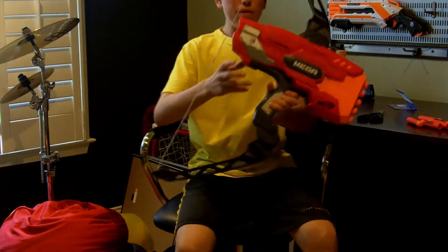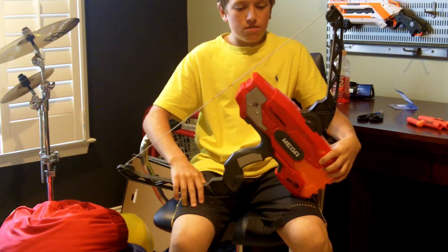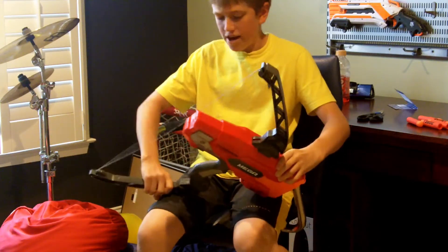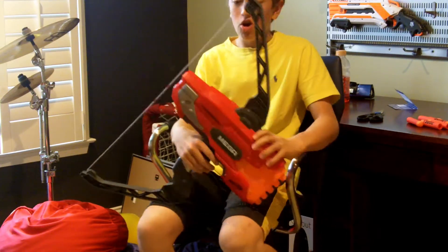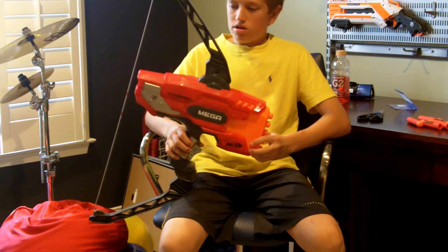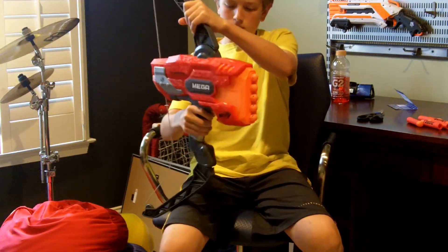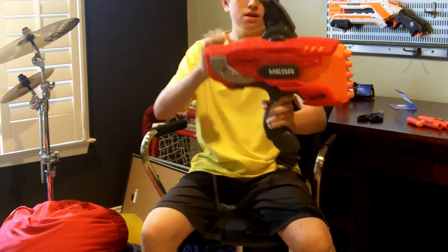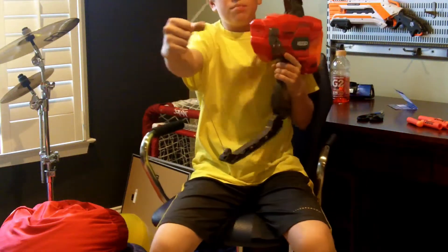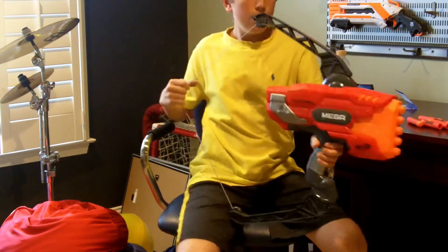Now I'm back with the review segment. The first thing I noticed when I started playing around with the Mega Bow is that it's shooting about as hard as my modded Mega Magnus, so I am insanely impressed with the results. What I noticed is that these bow arms actually have something to do with the firing — when you pull the string back, the arms come back too, and that primes the blaster. You can see that little green tick mark, which is the priming indicator.